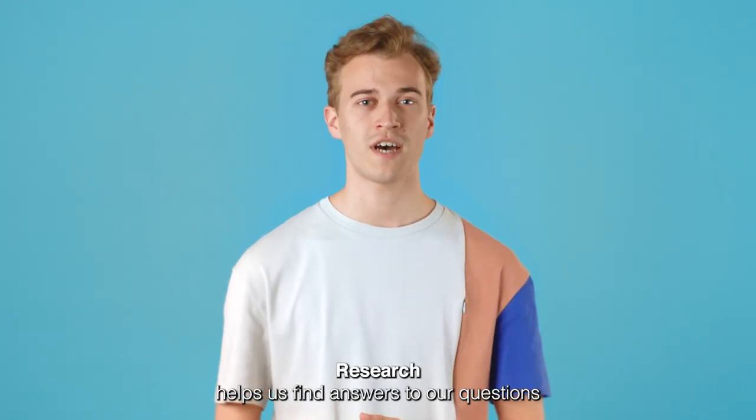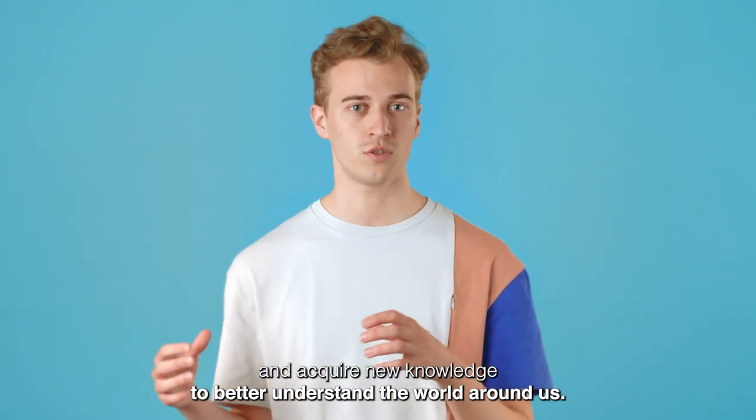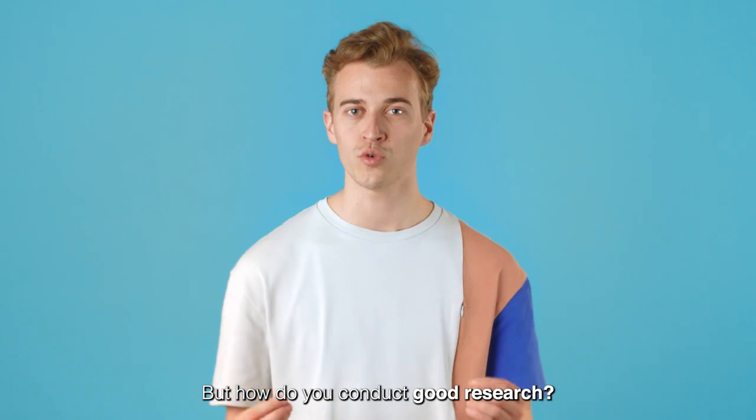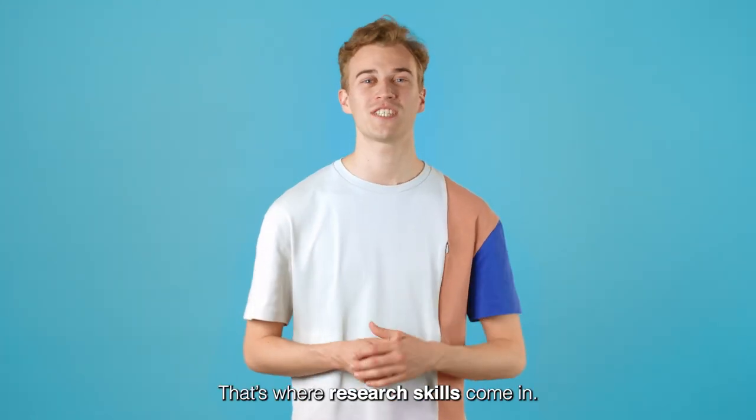Research helps us find answers to our questions and acquire new knowledge to better understand the world around us. But how do you conduct good research? That's where research skills come in.